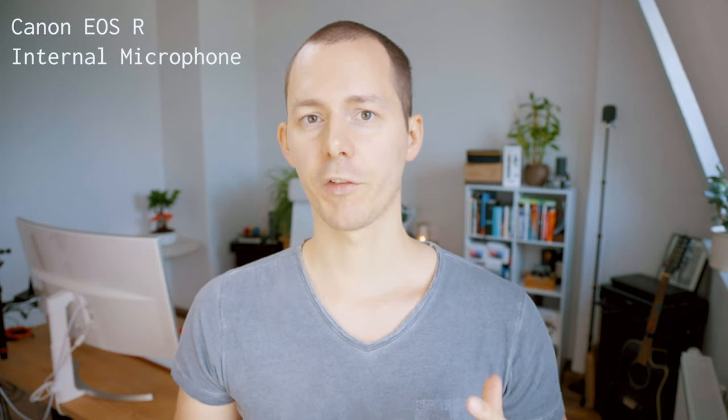You are hearing the in-camera microphone of the Canon EOS R right now. The camera is about an arm's length away from my body, so this would basically be a vlogging-type environment. Usually I have an arm where I also position the other microphones, but with the in-camera microphone, obviously I cannot position it off camera — so this is all I can get.